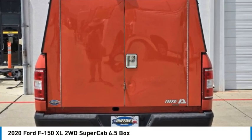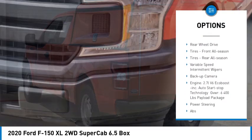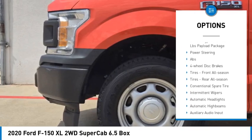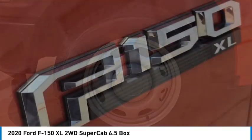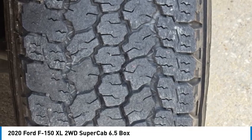Here are some of this vehicle's great options: brake assist, stability control, tire pressure monitor, daytime running lights, four-wheel disc brakes, rear-wheel drive, front all-season tires, rear all-season tires, variable speed intermittent wipers, and backup camera.